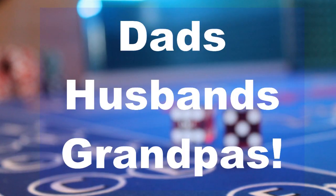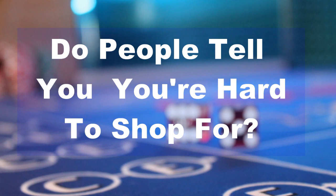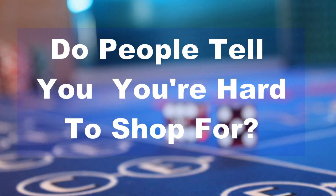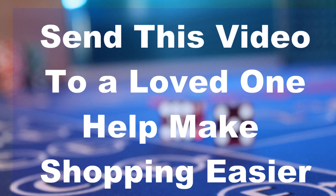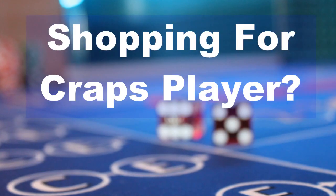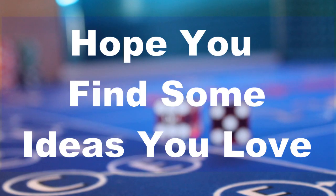Especially great gift ideas for dads, husbands, grandpas, or even some things that the ladies will love. If you're like me, then you've heard how difficult you can be to shop for. Send this video to a loved one that's struggling to find a thoughtful gift for you and make their lives a little easier this shopping season. Or, if you're shopping for a craps player, I hope you find some gift ideas on this list that you love.